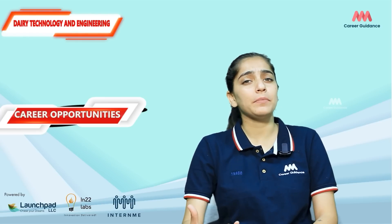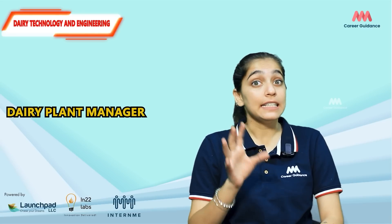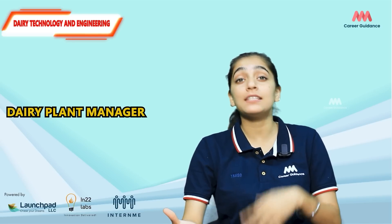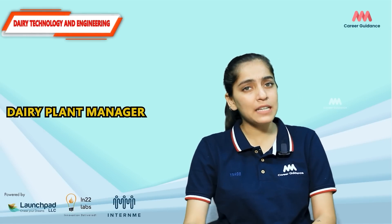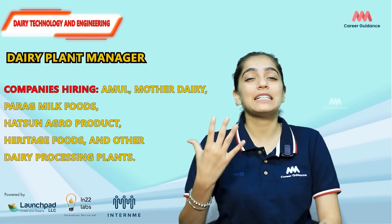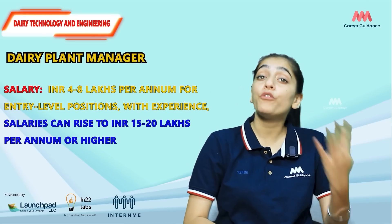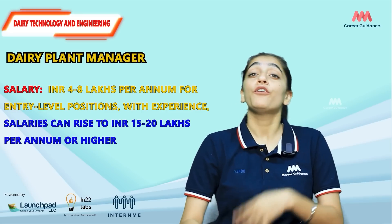One major job role is Dairy Plant Manager. A dairy plant manager oversees daily operations of dairy processing plants, ensuring production efficiency and quality and safety standards are met. They manage the workforce, maintain equipment, and optimize production processes. Companies hiring include Amul, Mother Dairy, Parag Milk Foods, Hatsun Agro Products, Heritage Foods, and other dairy processing plants.